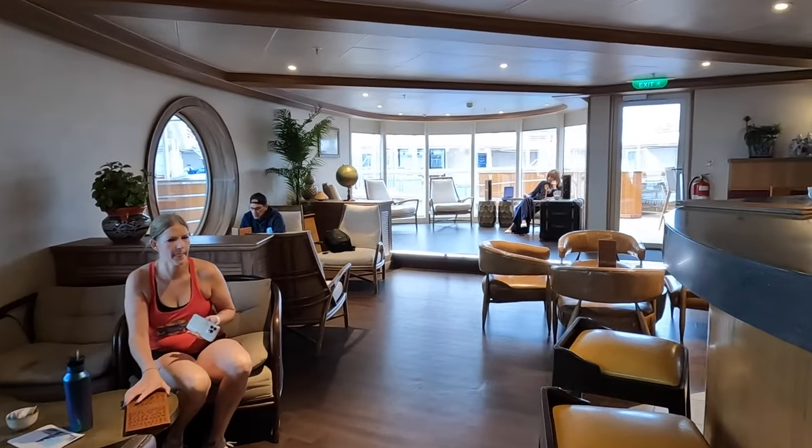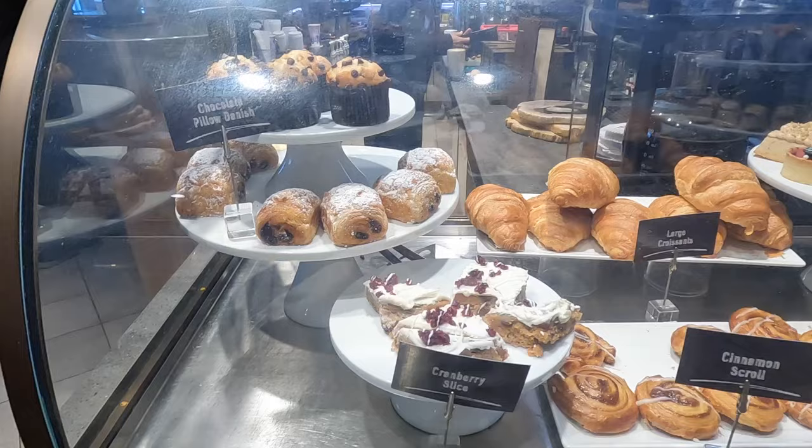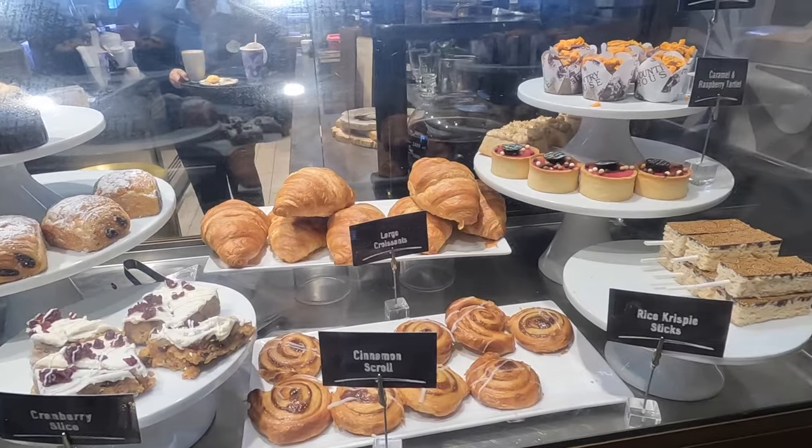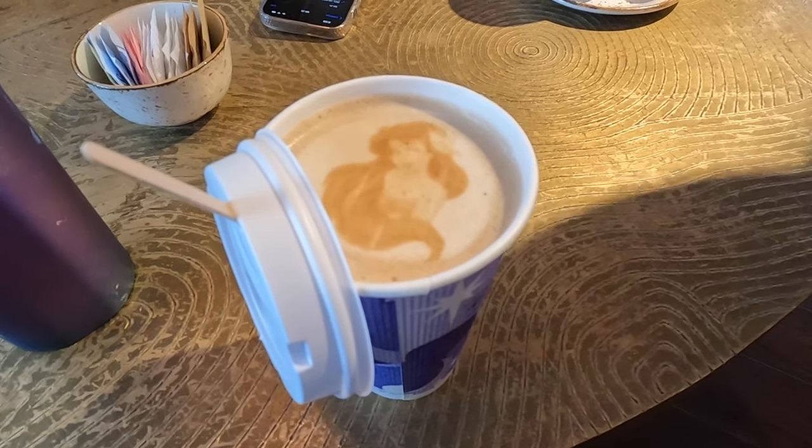Part of the adults-only complex is the Cove Cafe, which is kind of like a chic little coffee house. They do pastries in the morning and little appetizers at night. The coffee is delicious. It is an extra charge, but it is so worth it.